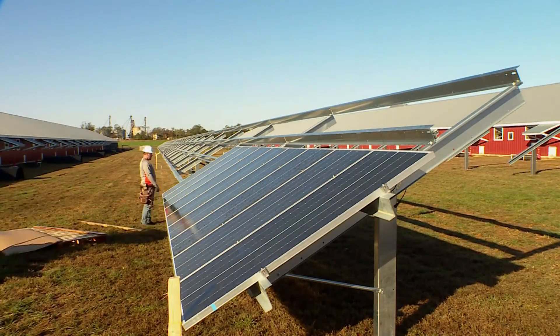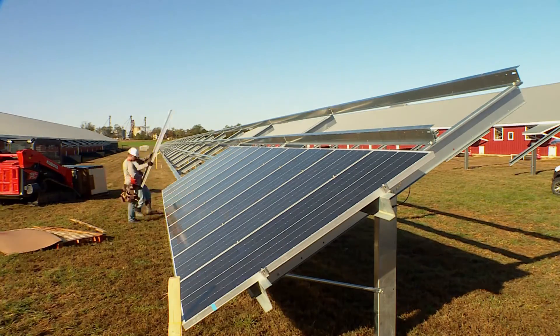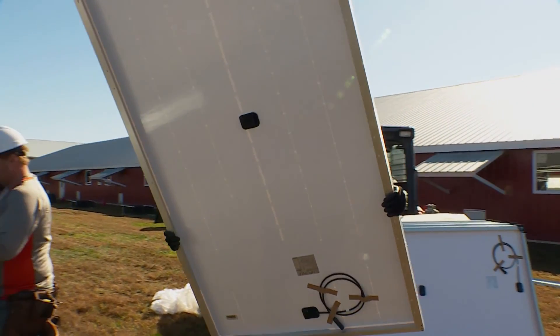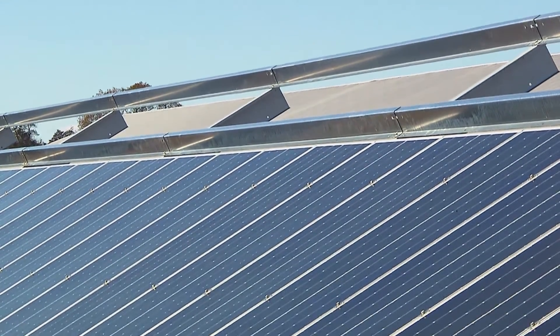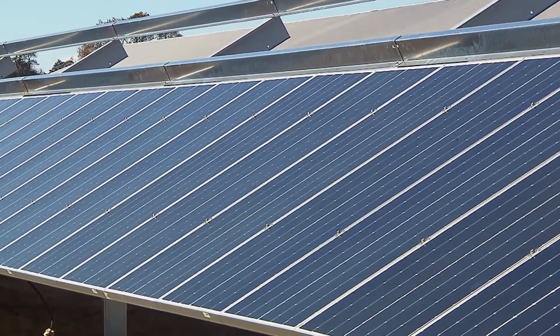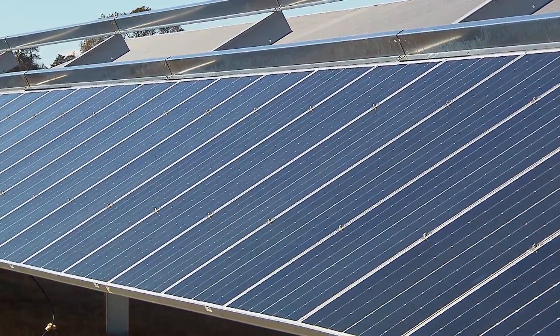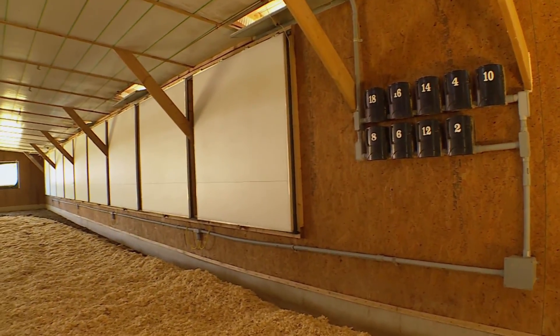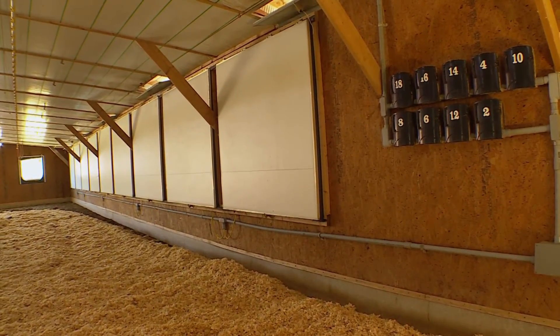And it's definitely an investment. With around 800 panels, an install of this size can cost hundreds of thousands of dollars. But with the monthly cost savings, it doesn't take long for the system to pay for itself. We have installed right now should offset about $40,000 a year worth of electricity. It's a big investment, but hopefully in about 10 years, we should almost eliminate our power bill.